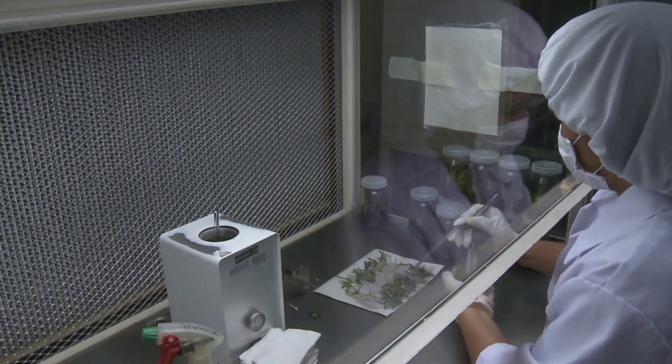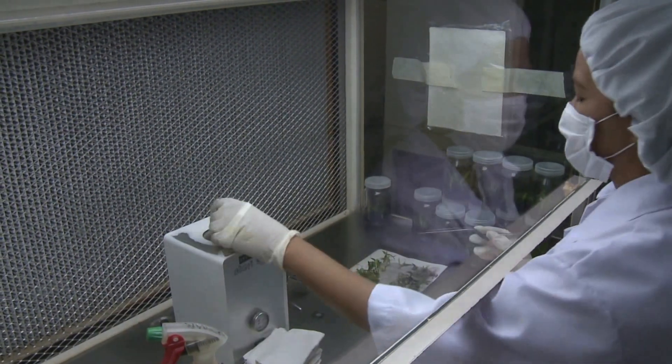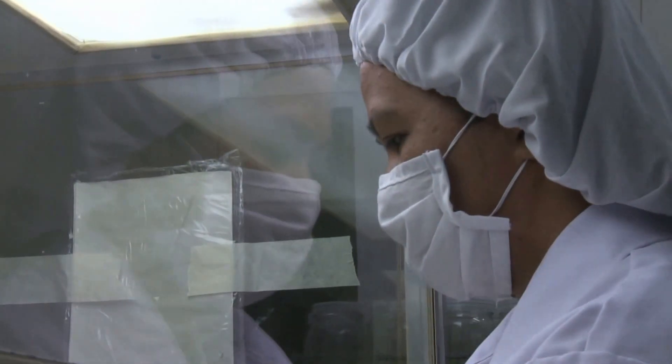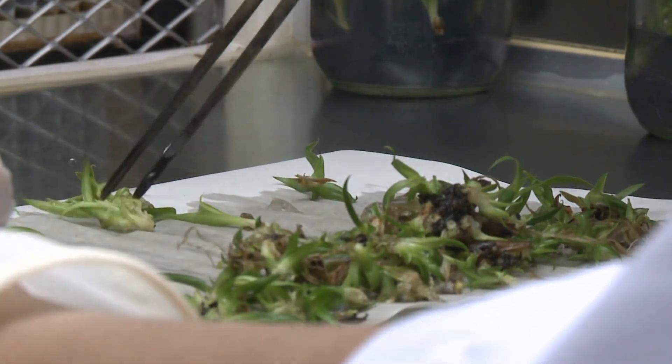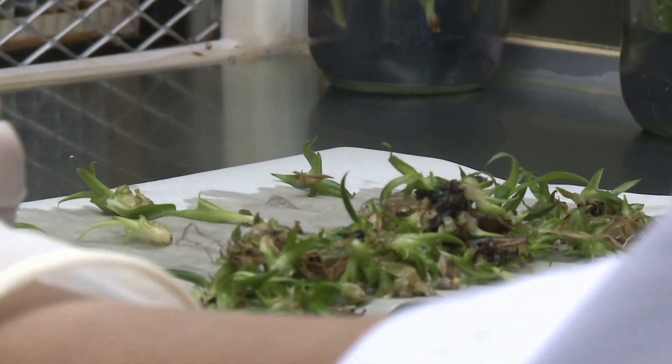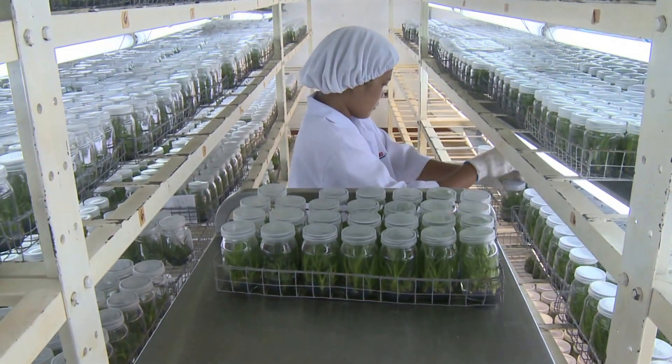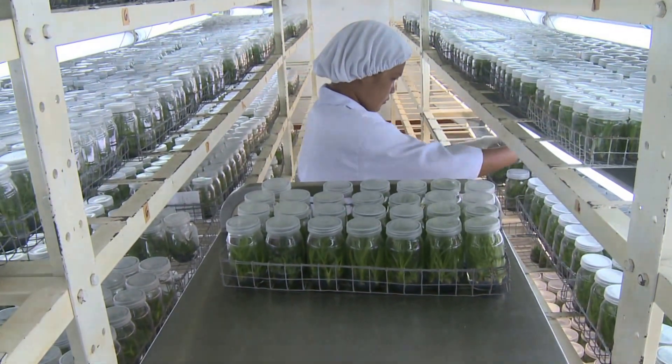The plants begin life at the Dole Stanfilco Biotech Laboratories, which are based near the plantations and nurseries. Here, selected plant material is split to propagation size and grown under laboratory conditions for four weeks. We call this tissue culture.